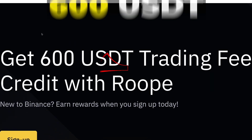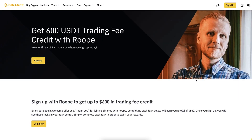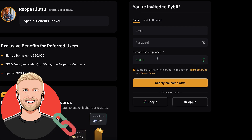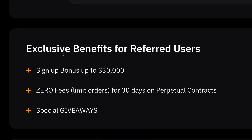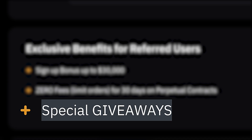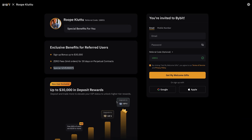For Binance you can get up to 600 USDT bonuses using my link. For both of these platforms you can get better bonuses when you are using my link and referral code than you would get if you go there directly. For example, on Bybit: sign-up bonus up to 30,000 dollars, special giveaways, and other benefits.